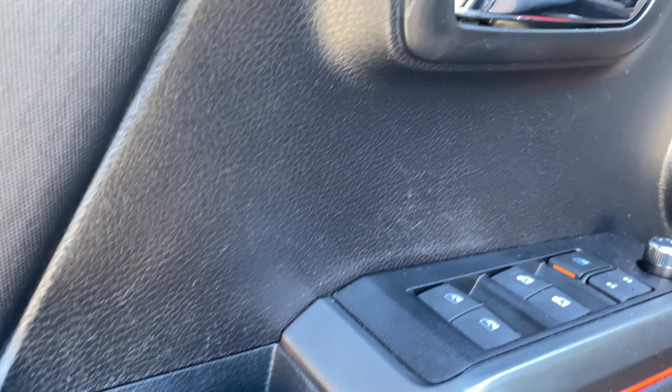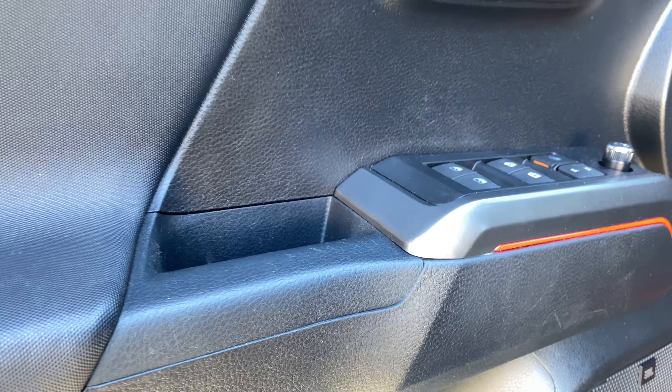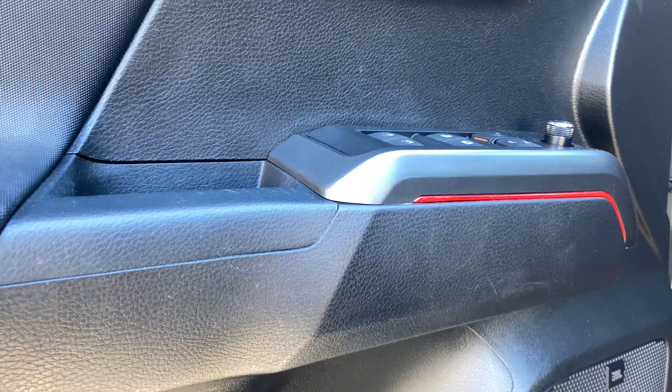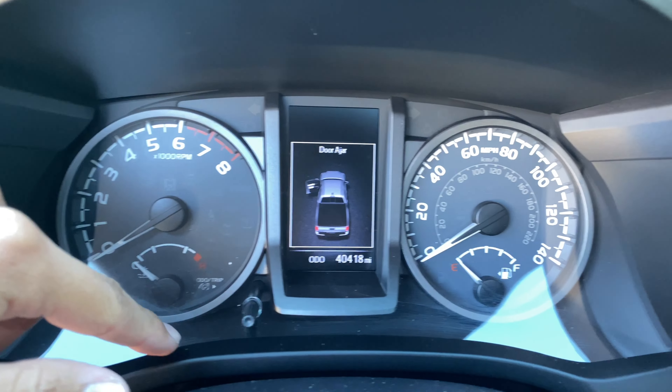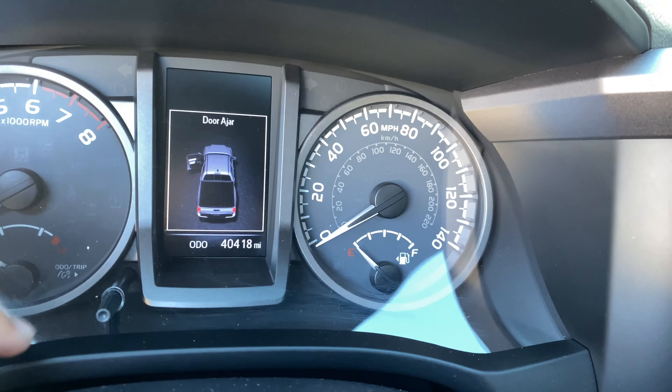The next thing that I feel Toyota should change on these Tacomas is the cheap plastic they have in the interior. I'm pretty sure we can all agree on this, but this part of the truck gets super scratched — it looks like a chopping board. And then you've got this plastic part that also gets really scratched up. You can see the fine scratches there, and the screen tends to get scratched up a lot.